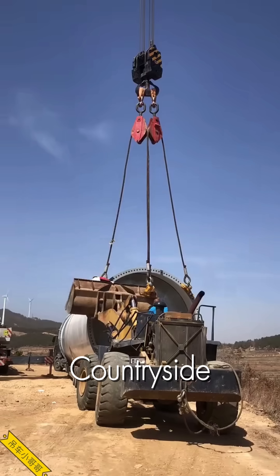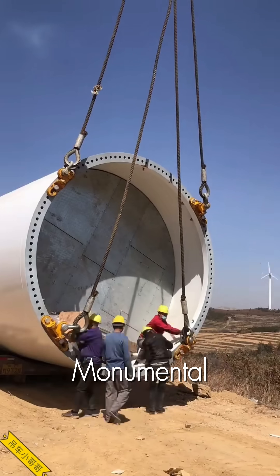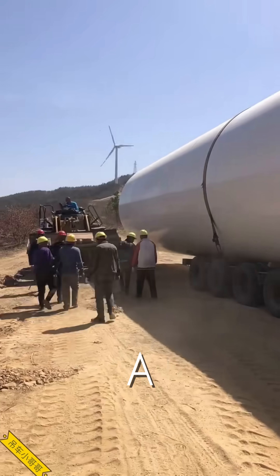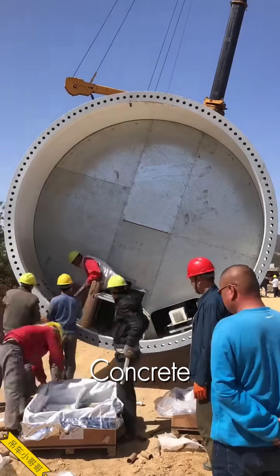In the heart of the countryside, a modern giant is born. This is the monumental task of constructing a wind turbine, a marvel of engineering that begins with a foundation of steel and concrete.